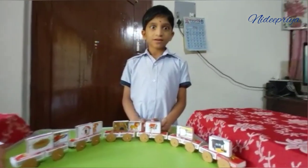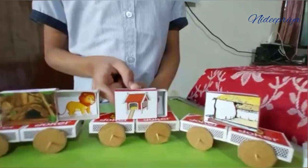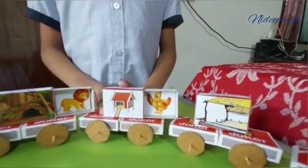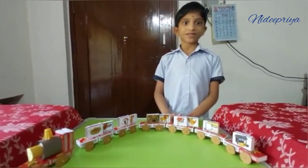This is a coop. Let's see what is inside. It is a hen. Hen lives in coop.